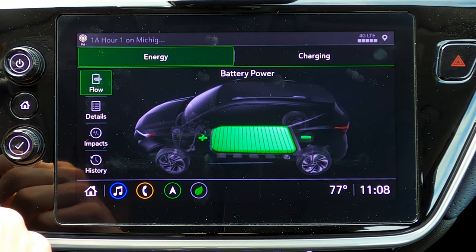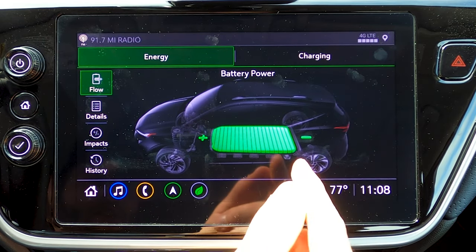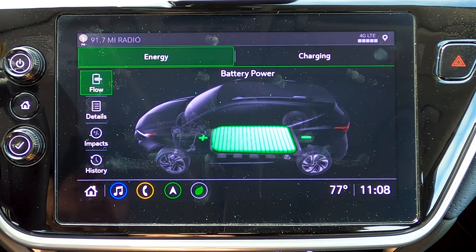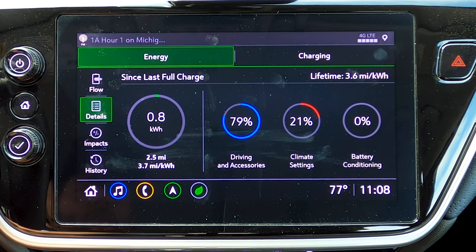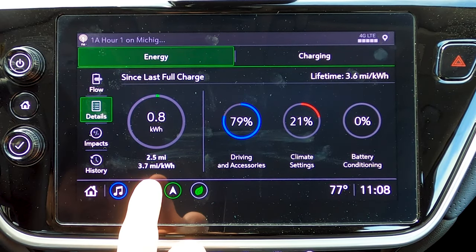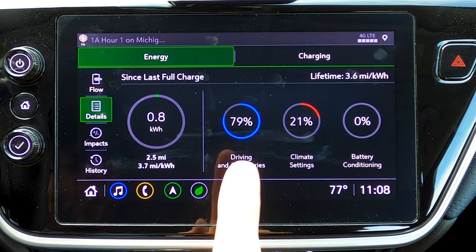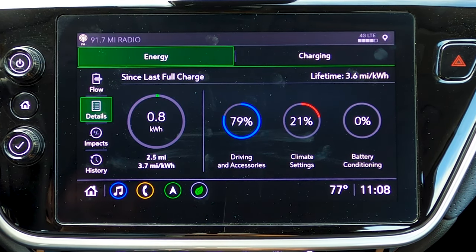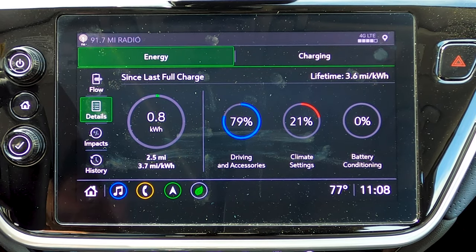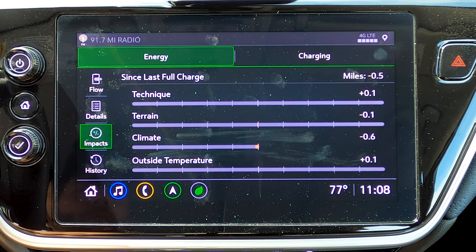The energy screen is one I spend a good amount of time on. In the top left, you can see very straightforwardly how much power is left in your battery. I'm a bit surprised it doesn't give you a percentage readout — you only have these little bars to see how much battery you have visually. Below that, there's a more in-depth detail screen showing how much power you've used since your last full charge, how many kilowatts, and what miles-per-kilowatt-hour efficiency you've had. It shows what elements of the car are taking up certain percentages of that charge.